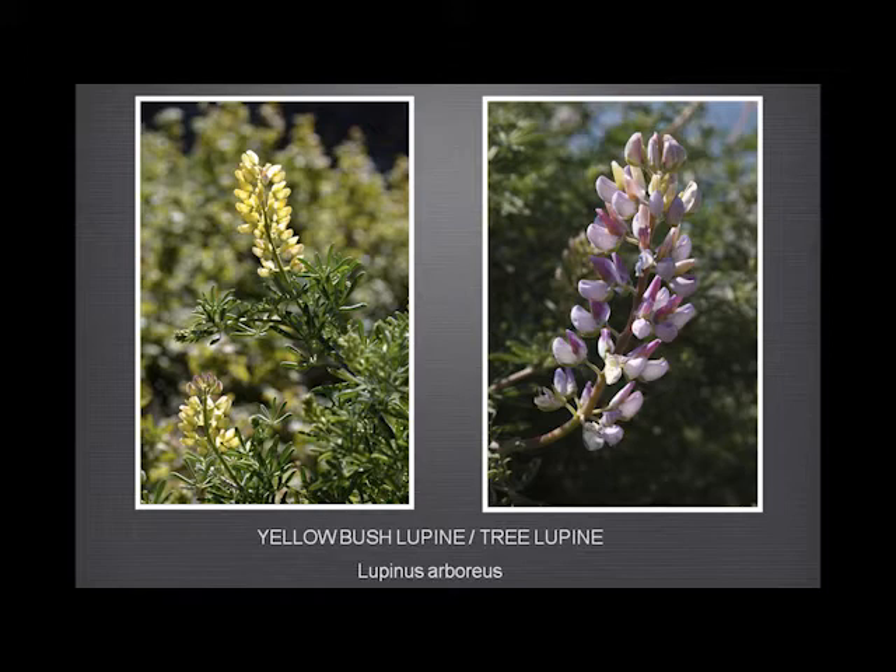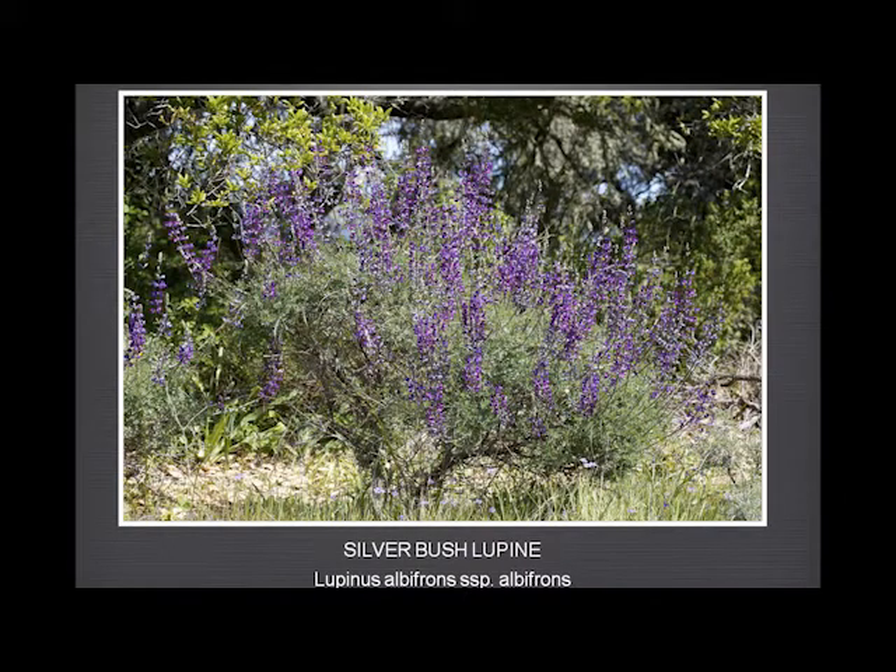Sometimes confused — but shouldn't be — with the silver bush lupin. The leaves are a definite silvery gray, which gives it its name, and the flowers are a much deeper purple. If Rod were here, he could give you a detailed discourse on the difference of the keels of all the various lupins and how the shape of the cilia varies. But I don't feel competent to do that, so I'm going to just leave you with the pretty pictures.